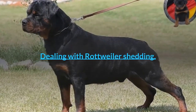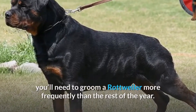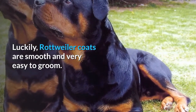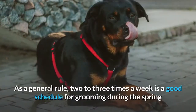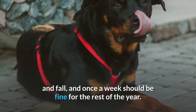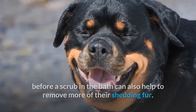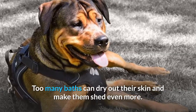Dealing with Rottweiler shedding. During the spring and fall when they change their coats, you'll need to groom a Rottweiler more frequently than the rest of the year. Doing so will remove a lot of their loose fur and prevent it from ending up all over your house. Luckily, Rottweiler coats are smooth and very easy to groom. You'll just need a good dog brush and comb to get to both the under and top coat. Two to three times a week is a good schedule during spring and fall, and once a week should be fine for the rest of the year. During heavier shedding periods, giving your Rottie a brush before a bath can also help remove more shedding fur. You shouldn't need to bathe them more than once a month unless they get dirty — too many baths can dry out their skin and make them shed even more.